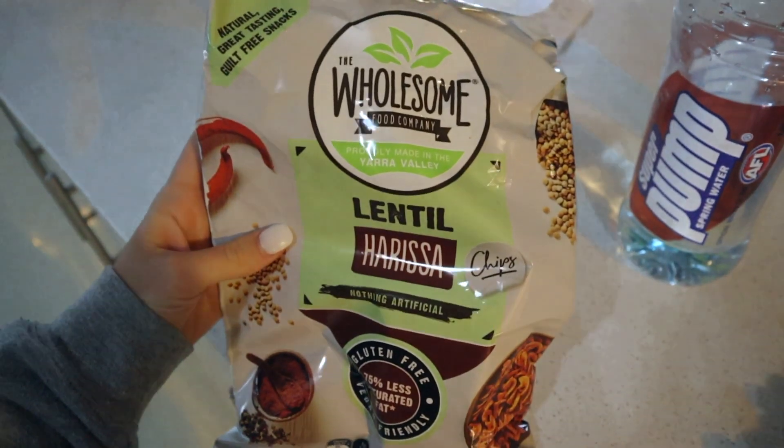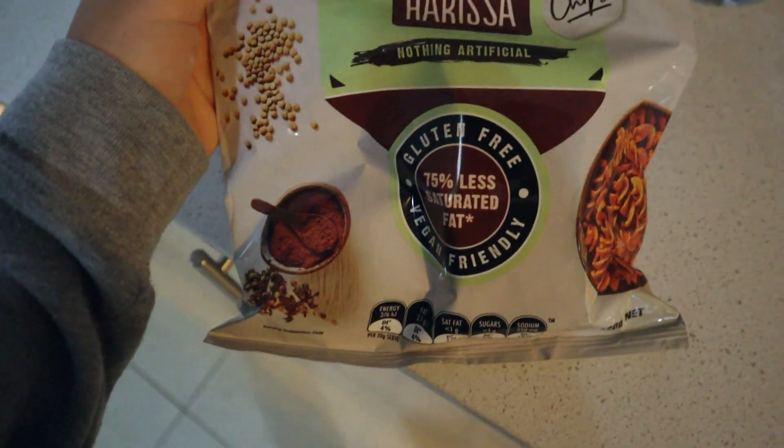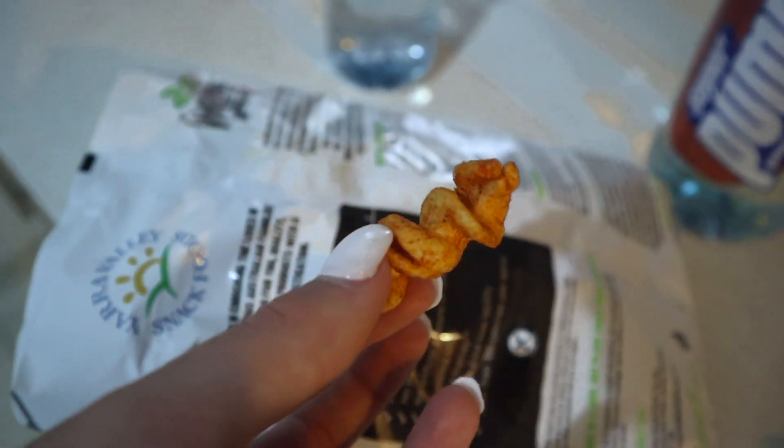Us and mum have gone through an entire bag of these little crisps today. They're vegan and gluten-free, made from lentils and spices. The spices are so spicy — if you can't handle spice you will struggle with these. But there's just something about them that makes you keep wanting more.